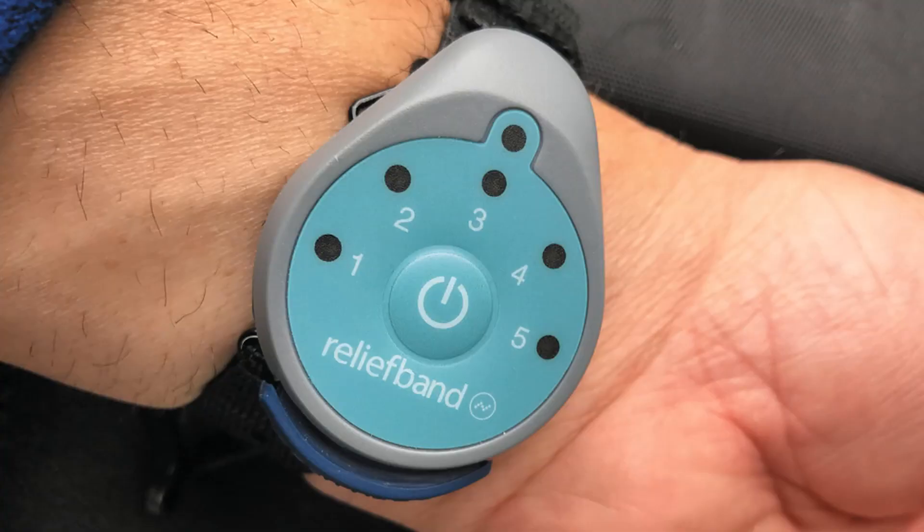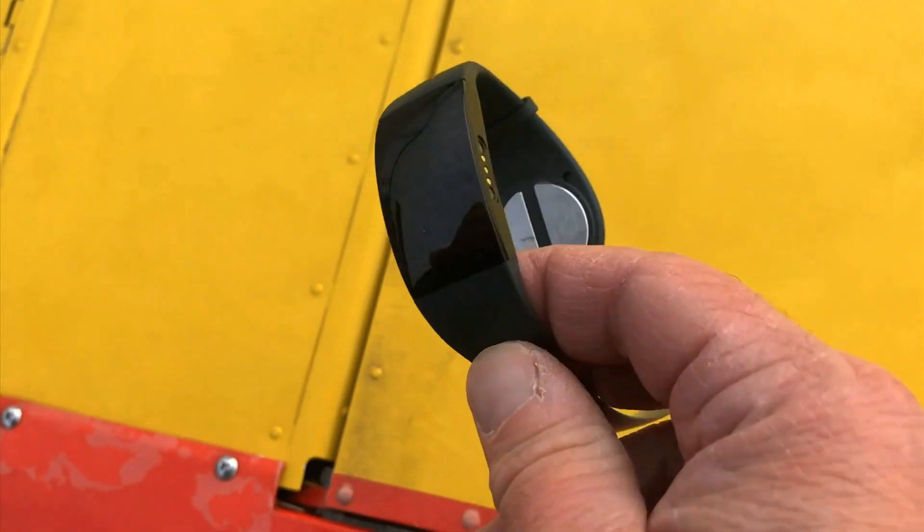Ever since then, my go-to has been the Relief Band therapeutic wearable device. I've had good luck with the Relief Band, but I always thought it had sort of a clinical look and feel, not made much better by its puke green color.